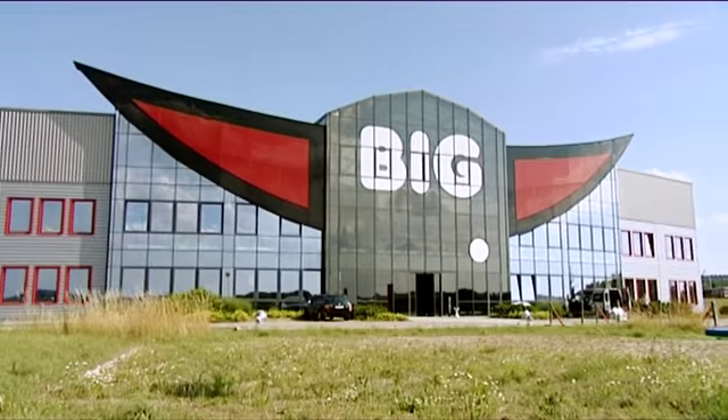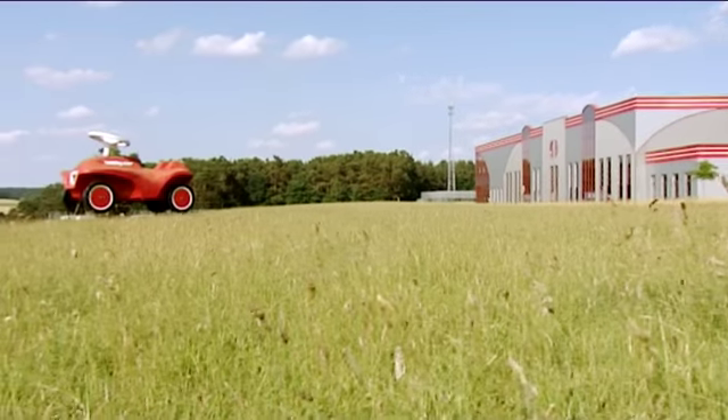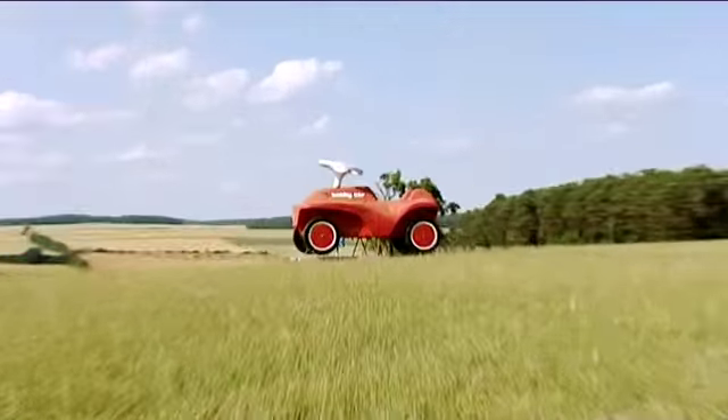Burg Haslacht near Nürnberg in Germany is the home of the Big Bobby Car. Welcome to the Big Toy Factory. Come with me and I'll show you how Big Bobby Car is made.